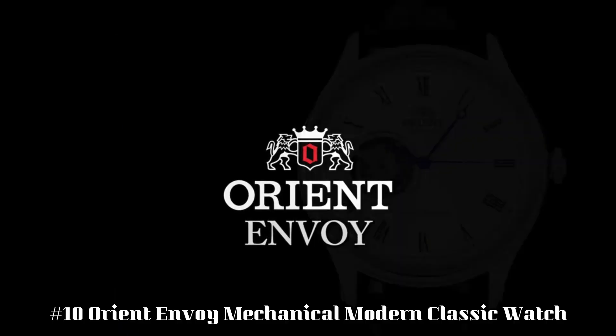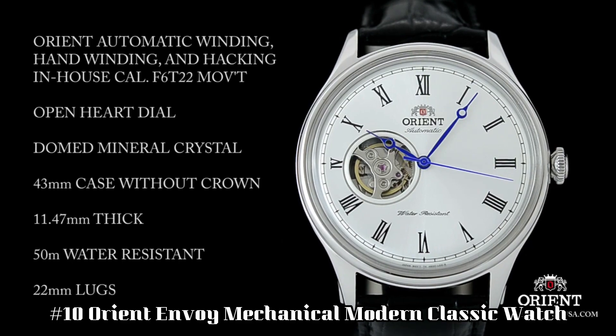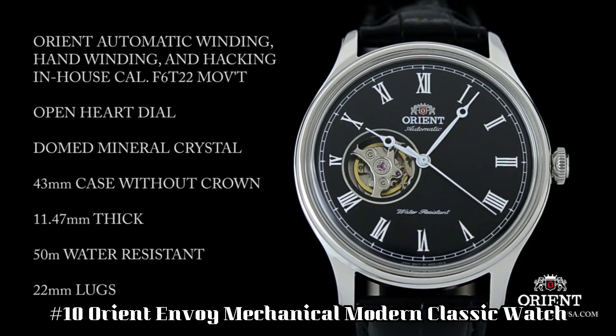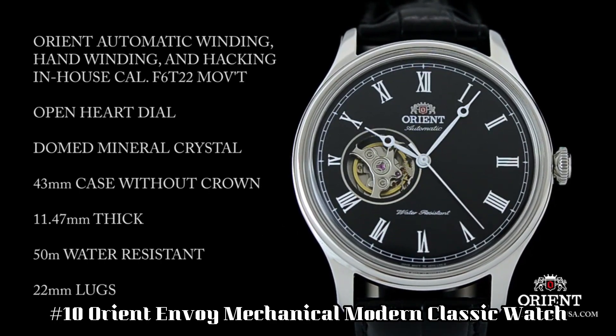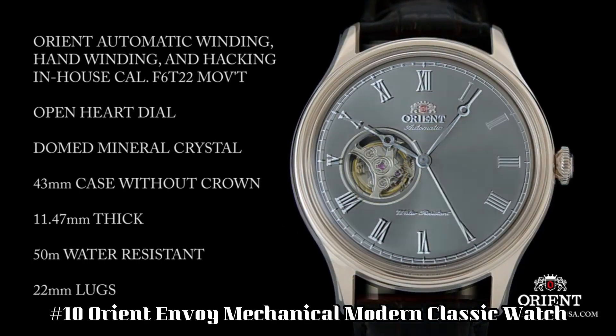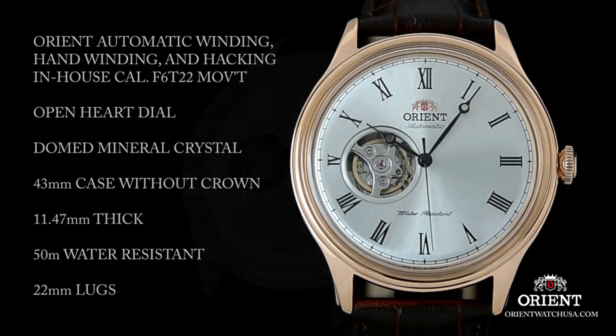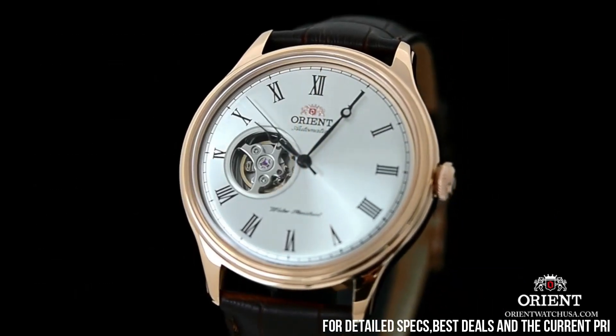Number 10: Orient Envoy Mechanical Modern Classic Watch. This watch is perfect for the person new to the hobby or just needing a nice dress watch. Great watch — it makes a tiny ticking sound and I like it. Feels classy and classical. Not noisy at all.